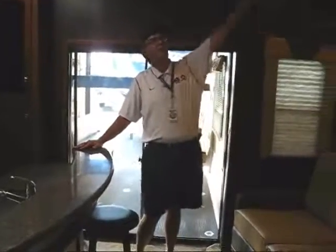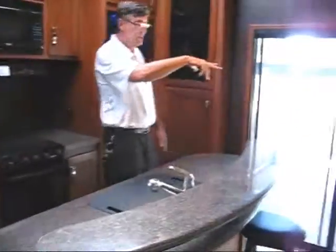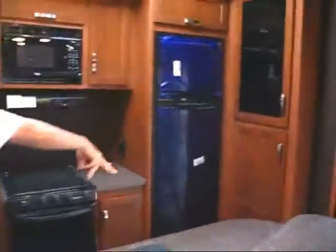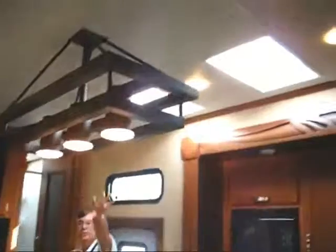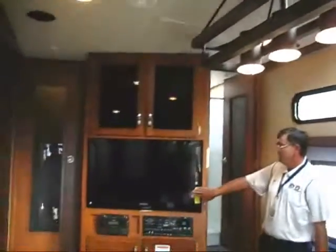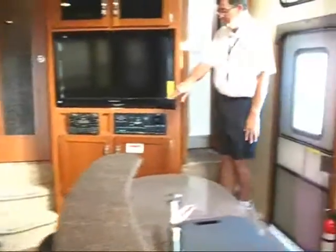Now we're inside. What's cool about it — if you notice, you've got your 7.5-foot tall slides. Big bench area here that's super comfortable. You have your island with bar stools. Patio door out to the garage. Big pantry. Big stove. You also have two skylights in the kitchen, plus the big light over your center island. Big TV, DVD player, and a subwoofer.